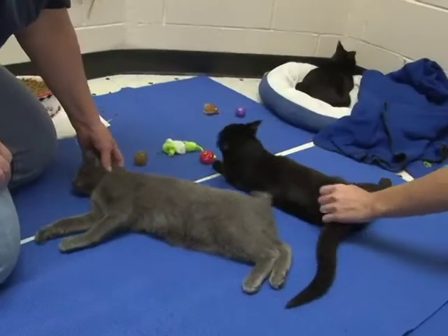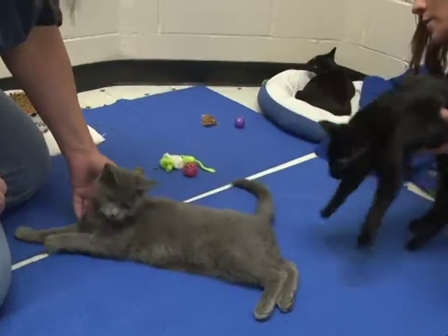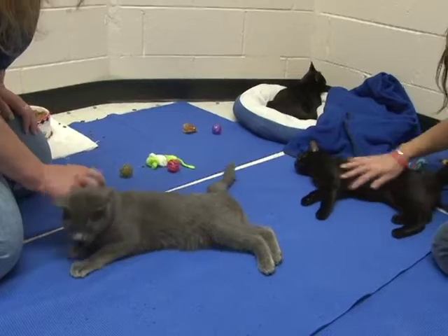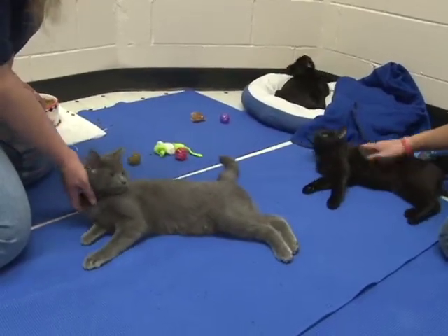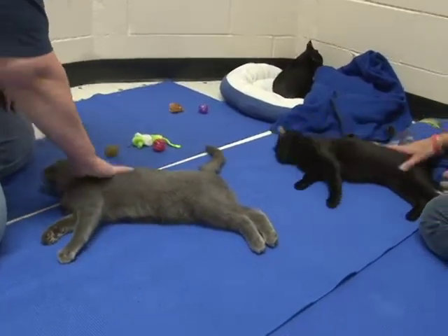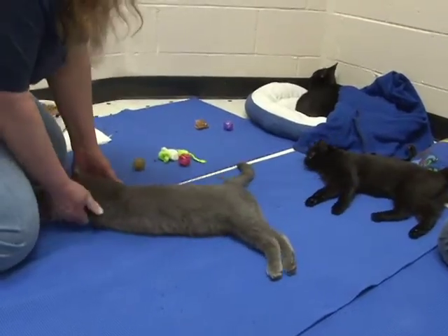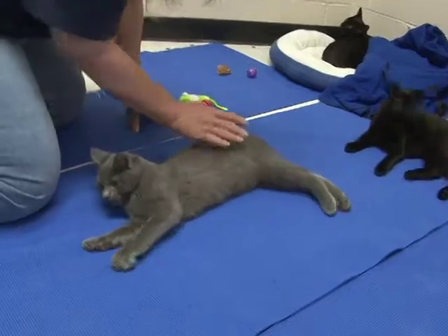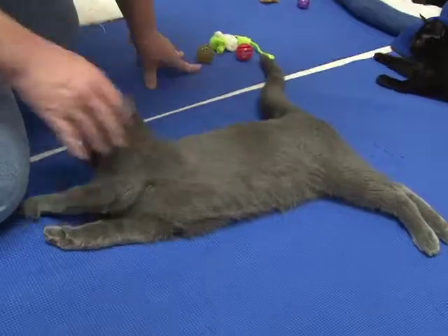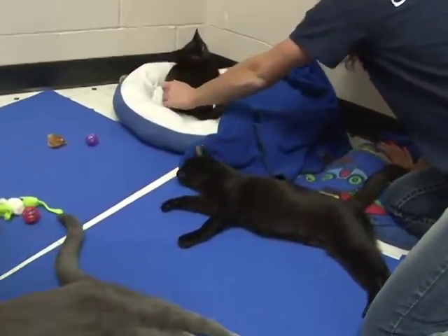These are our special needs babies — the Wobbles family: Wobbles, Weeble, and Wiggle. All of them have a syndrome called cerebellar hyperplasia, something you see almost immediately at birth in cats. It causes jerky movement, tremors, and uncoordinated motion. They have trouble walking and fall down a lot. Tremors increase when they're excited and subside when they're quiet. The disease will not get better or worse as they age, but they can usually learn to compensate somewhat and have a normal lifespan.